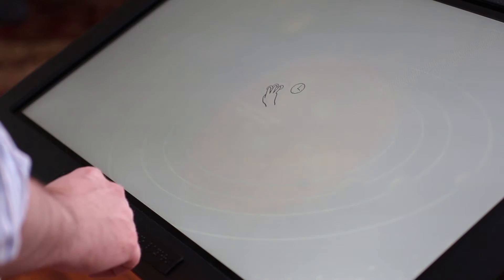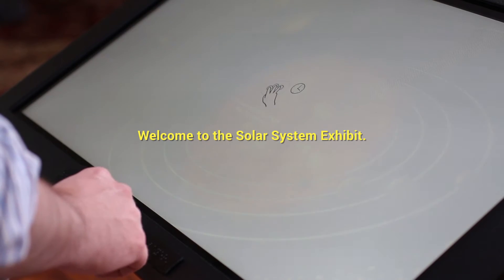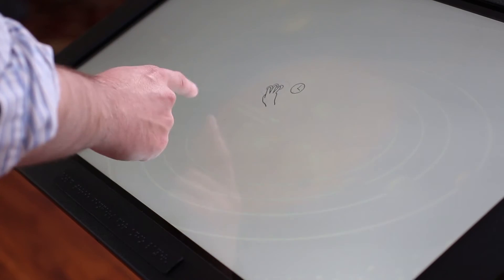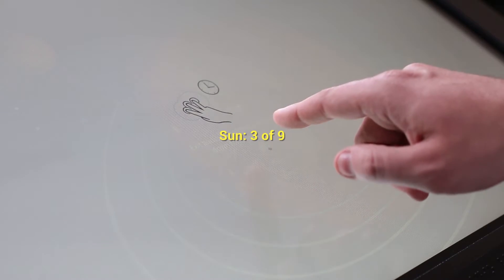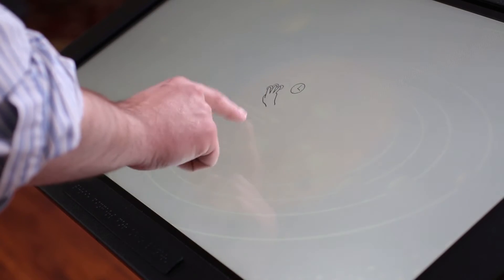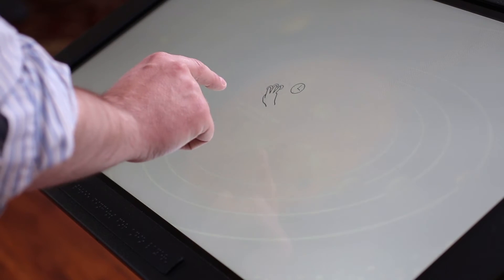Home menu. Welcome to the solar system exhibit. Earth — 1 of 9. Mars — 2 of 9. Sun — 3 of 9. This is the Sun. The Sun is the star at the center of the solar system.